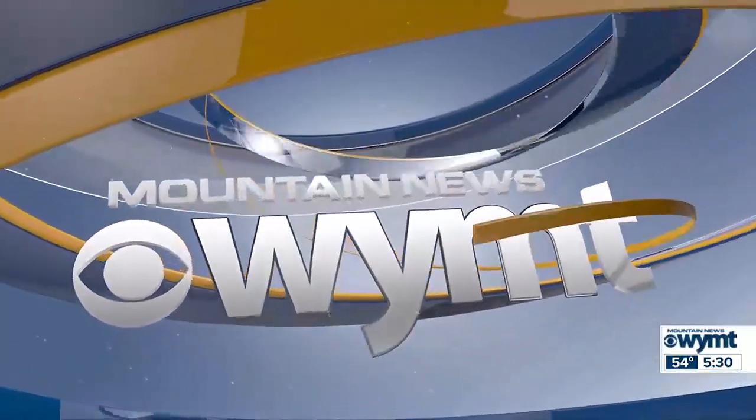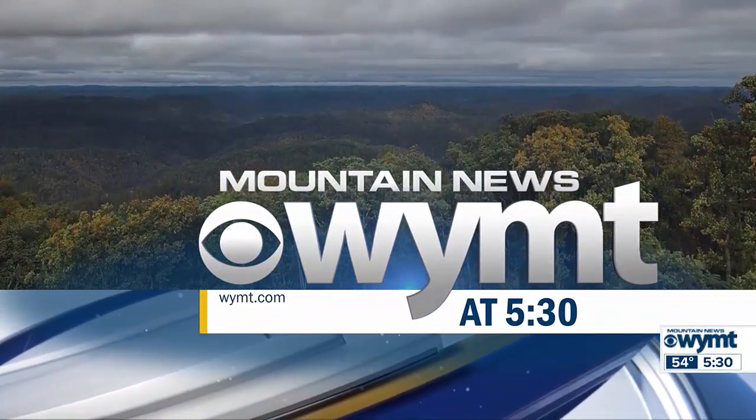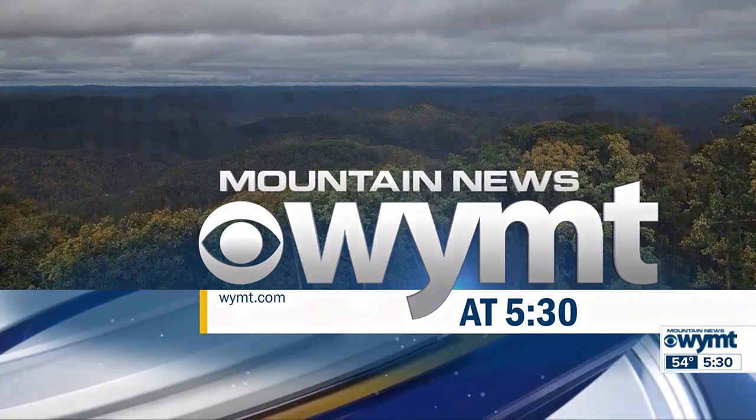Dedicated to southern and eastern Kentucky, this is WYMT Mountain News at 5:30. Good evening, I'm Steve Hensley.